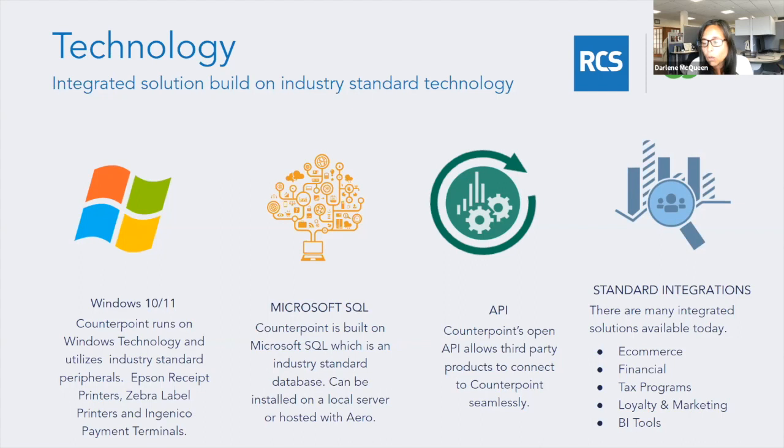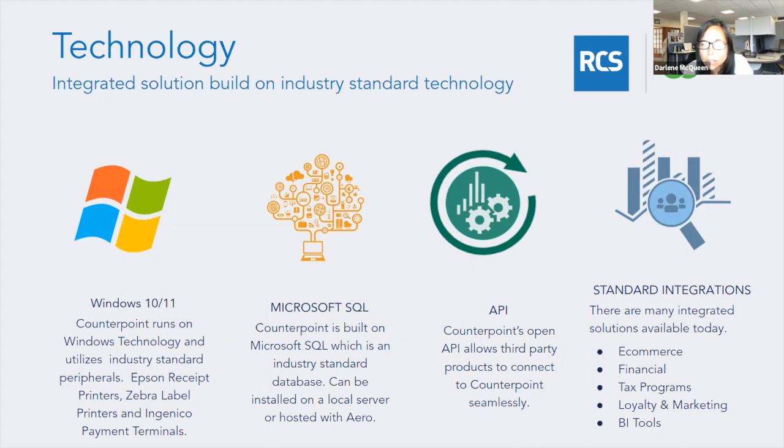For example, we work with Outbound software and we've built an interface between Counterpoint and Outbound to help manage event tickets, online ticketing, and so forth. We also have many other integrations like e-commerce, financial applications, tax programs like Avalara, loyalty and marketing programs, and business intelligence programs.